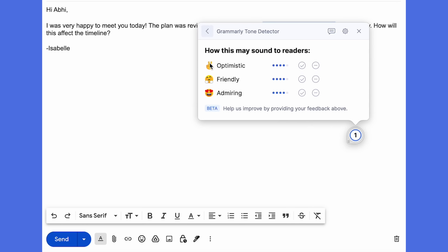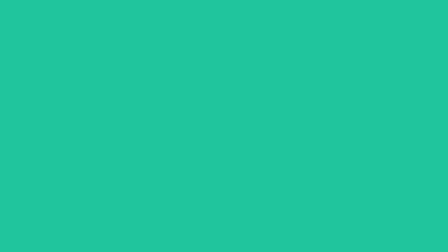Here Izzy's email is optimistic, friendly, and admiring. Izzy sends the email confident that it's mistake-free, concise, and on target.